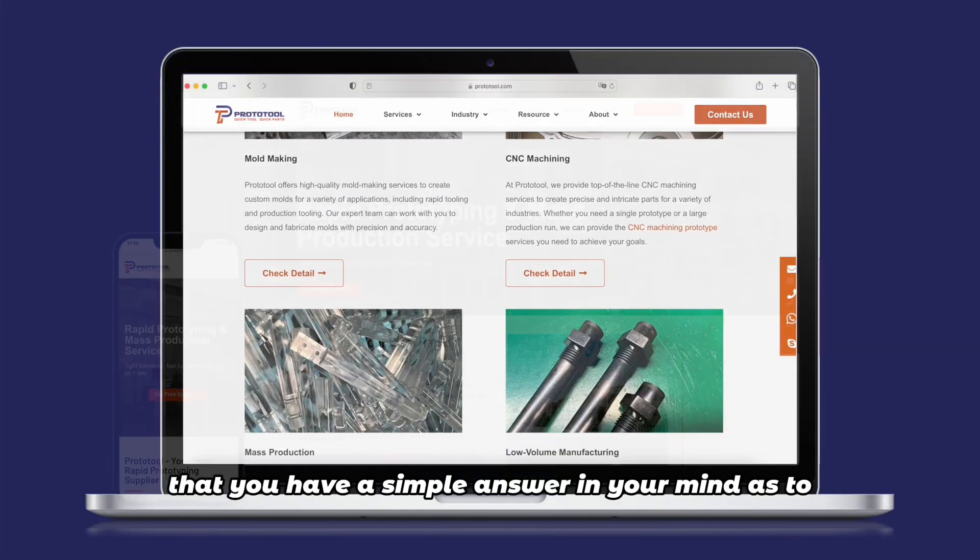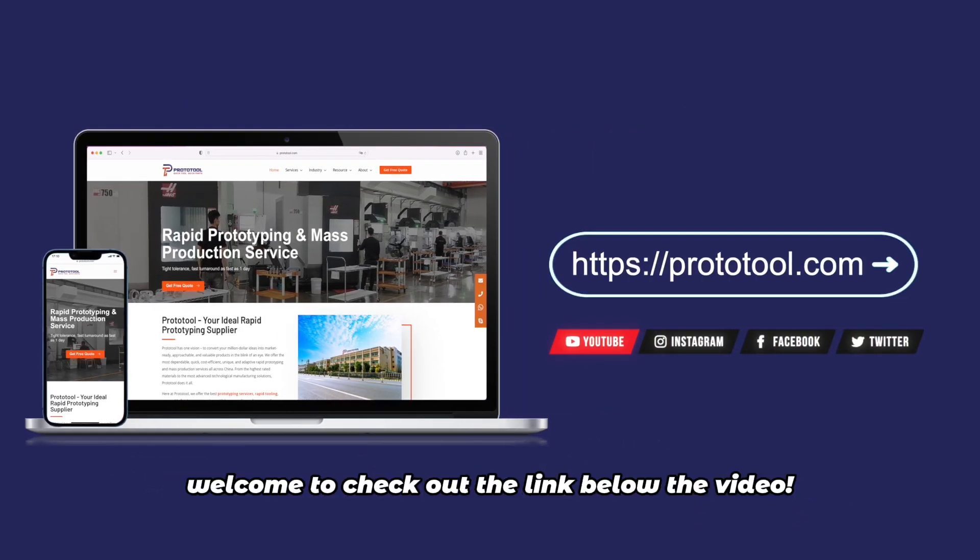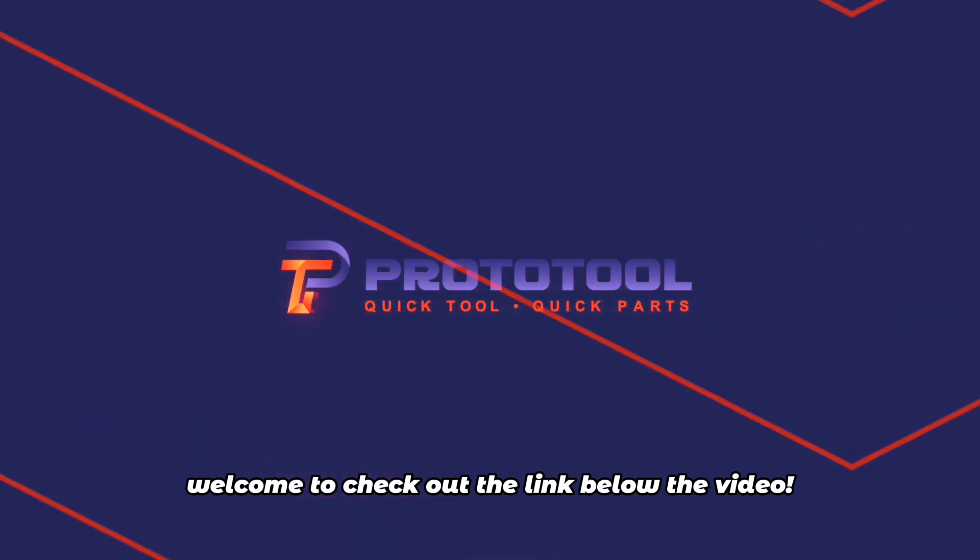By now you should have a clear answer as to why prototyping is important. If you have more questions, check out the link below the video.